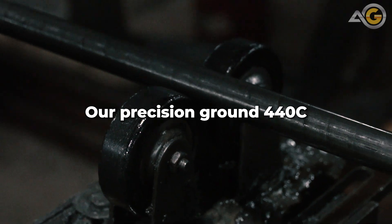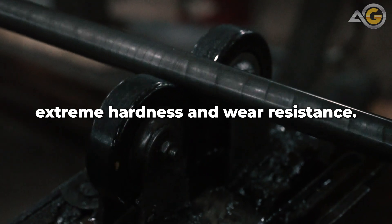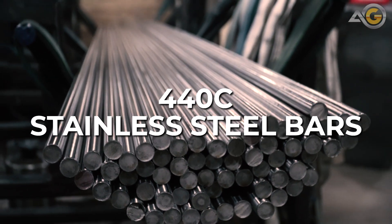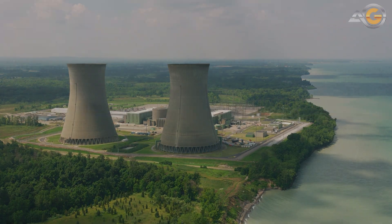Our Precision Ground 440C stainless steel round bars are of the highest quality and are perfect for any application that requires extreme hardness and wear resistance. If you're in need of high-quality 440C stainless steel bars, look no further than Advanced Grinding. Contact us today to learn more about our centerless grinding services.